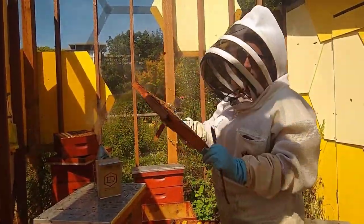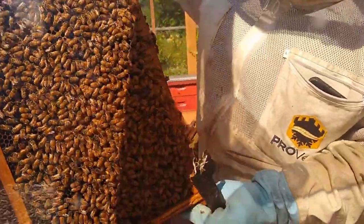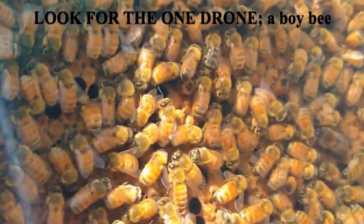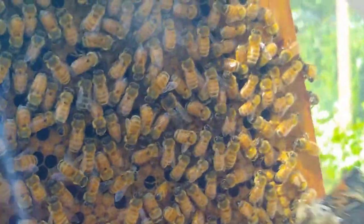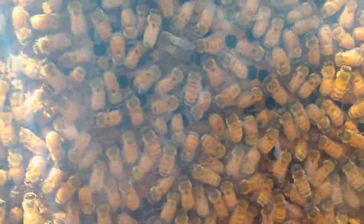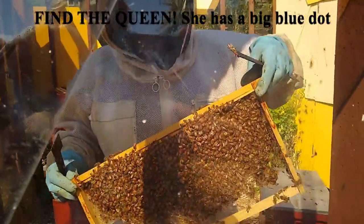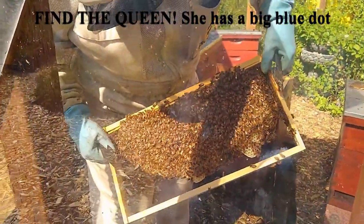Oh, I see a boy — a drone — right here. Is he a little bit darker and larger? Yeah. And his eyes look like fly eyes. Can you see him? They're pretty big! I found the queen. Can you show us where the queen is? She has a blue dot on her thorax area.